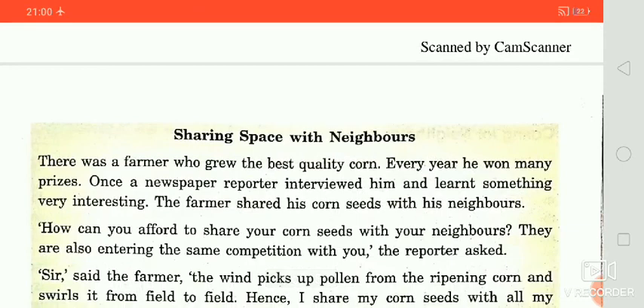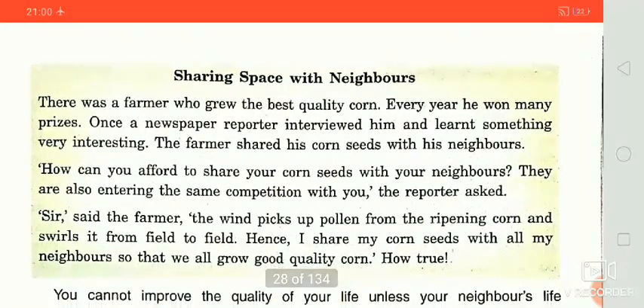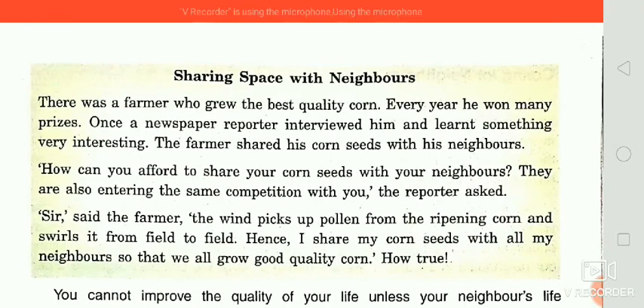There is a story about sharing space with neighbors. There was a farmer who grew the best quality corn every year and won many prizes. A newspaper reporter interviewed him and learned something very interesting — the farmer shared his corn seeds with his neighbors. The reporter asked: 'How can you afford to share your seeds when they are competing with you?' The farmer replied: 'The wind picks up pollen from the ripening corn and carries it from field to field. So I share my seeds with all my neighbors so that we all grow good quality corn.'